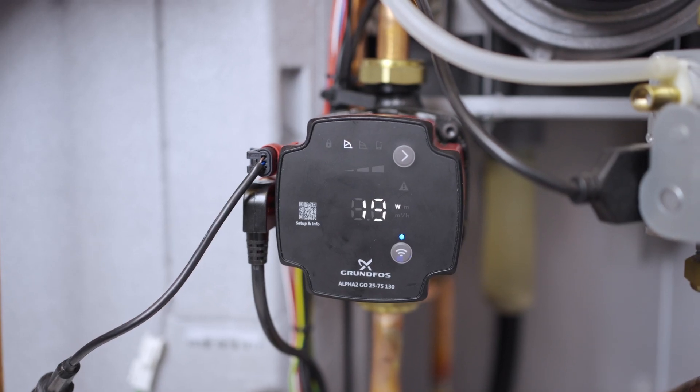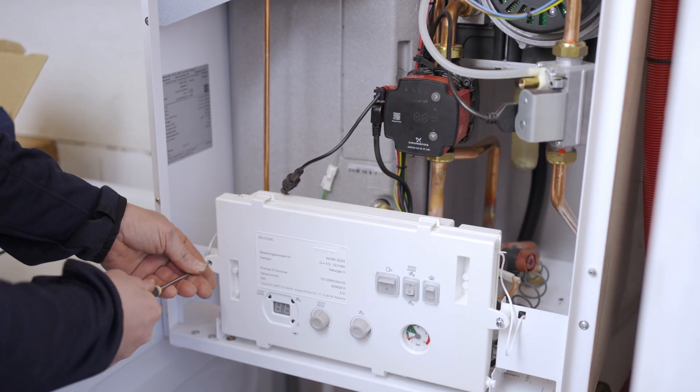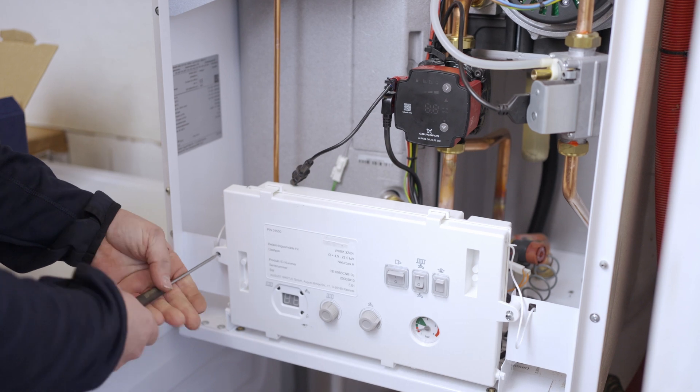With the setup successfully replicated from the old pump, the job is done and a report can be generated documenting the installation of the Alpha 2 Go.